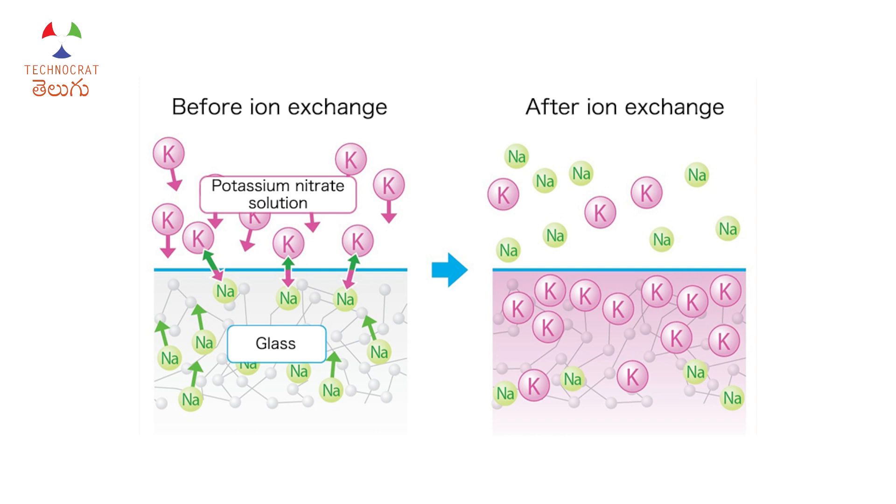Sodium is smaller than potassium. When sodium ions are replaced with potassium ions, the larger potassium ions create compression in the glass. This compression gives the glass its strength.